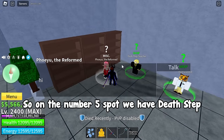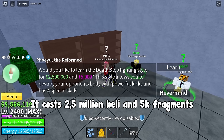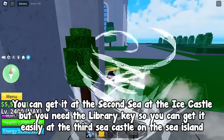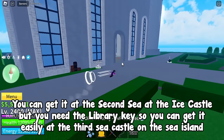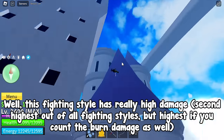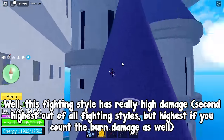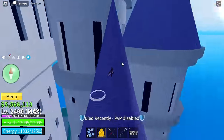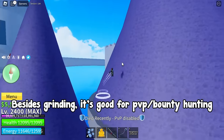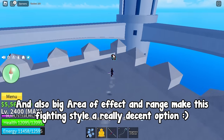So at number 5 we have Death Step. This is basically a V2 version of the well-known Dark Step fighting style. It costs 2.5 million Beli and 5k fragments. You can get it at the second sea at the ice castle, but you need the library key, so you can get it easily at the third sea castle on the sea island. This fighting style has really high damage — second highest out of all fighting styles, but highest if you count the burn damage as well. It has really good combo potential and fast-paced moves. Besides grinding, it's good for PVP and bounty hunting. Big area of effect and range make this fighting style a really decent option.